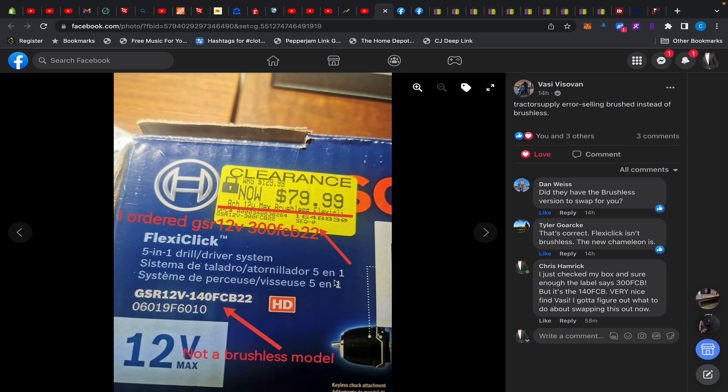I mentioned the Bosch 5-in-1 was on sale for $79.99. Now I bought the GSR 12V-140 FCB — as Vasi pointed out, it's not a brushless model. But the brushless model is now on sale, and it was always meant to be the 300 FCB which is brushless. I looked at my box and the label says GSR 12V-300 FCB, but the box is clearly a 140 — so I actually bought the brushless one but they gave me the 140.